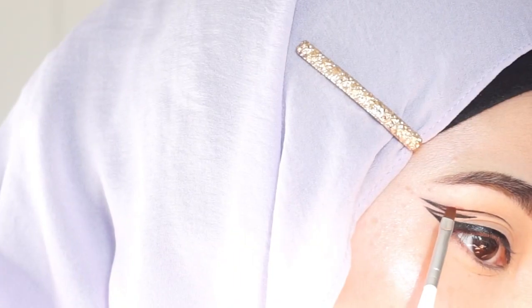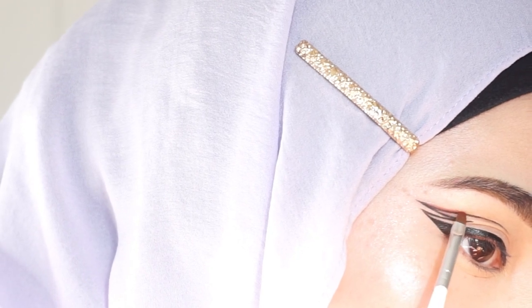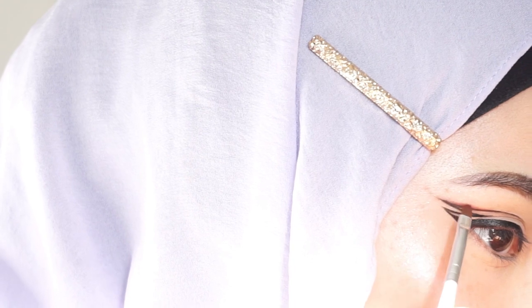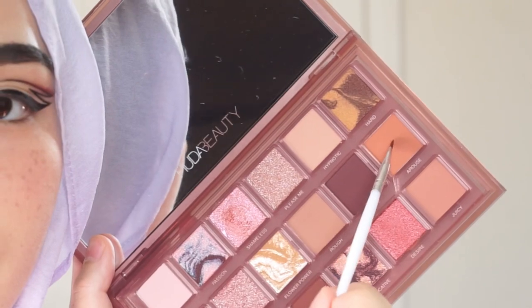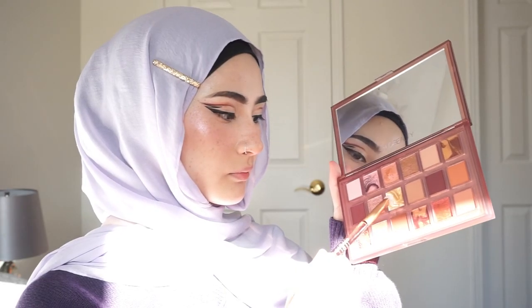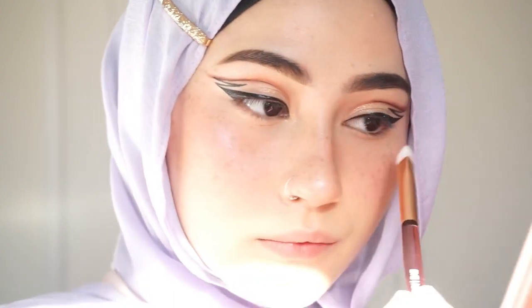I'm going in with this mauve-y shade to smoke out the liner. It kind of gives me an anime vibe. Then I use a more orange tone — these two shades are kind of more orange tones and I blend that into the beginning of my eye. I'm going in with this shimmer shade on my lid as well as my inner corner — isn't it so pretty? I pop out my lashes.